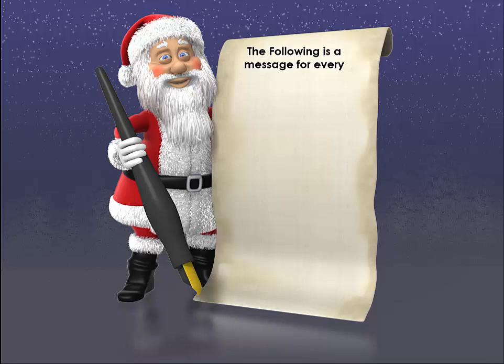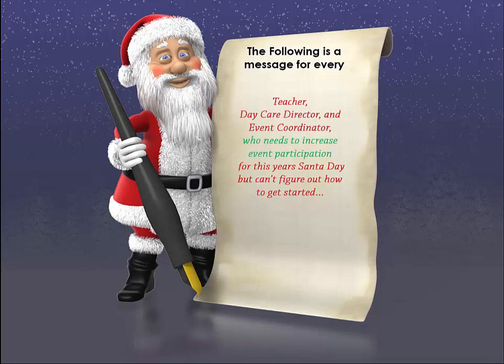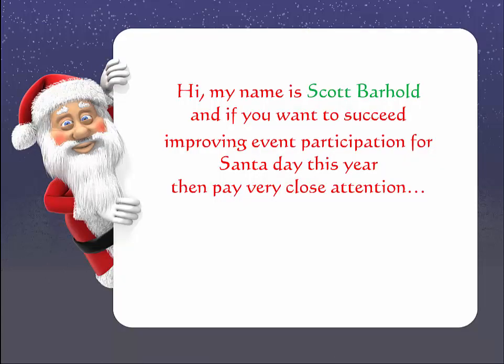Hey, Scott Barhold here. The following is a message for every teacher, daycare director, and event coordinator who needs to increase event participation for this year's Santa day but can't figure out how to get started.